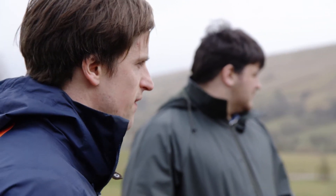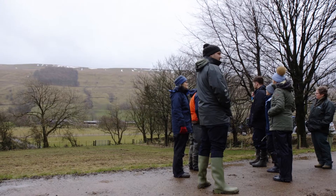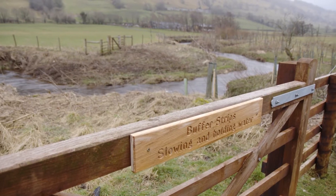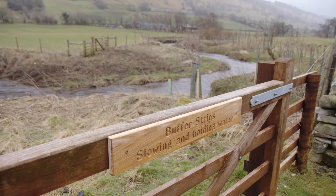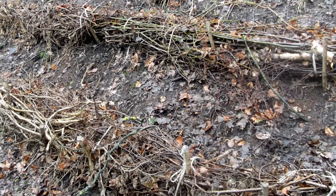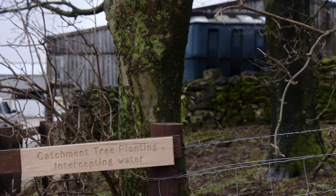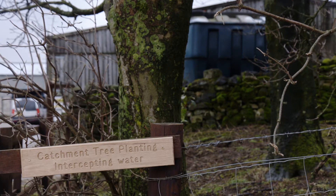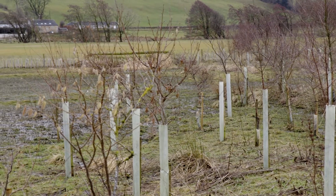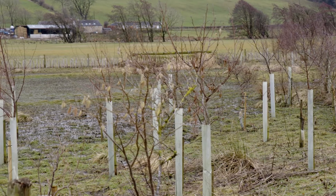The Integrated Catchment Solutions Programme has been really good for us as practitioners to be able to utilise science in a very effective way, so we make sure that what we are doing in the landscape is actually having a positive effect. It's also allowed us to quantify the effects of natural flood management, which is one of the very important things going forward — to understand how effective natural flood management can be as a flood risk tool.